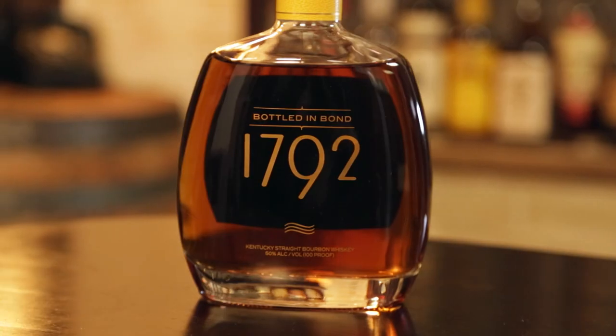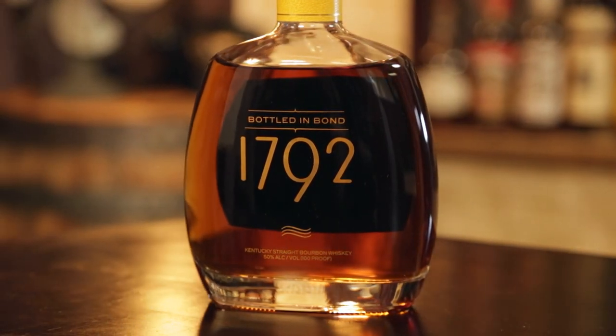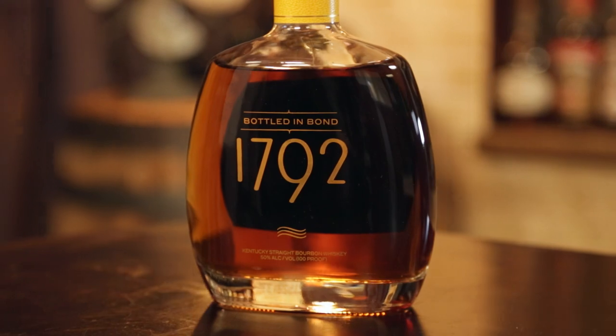Generally we like 1792. I think the Full Proof I like a lot, the 225th Anniversary was good, and we have the Single Barrel but I don't think we've uncorked it yet. The regular 1792 is solid but I definitely like the Full Proof a lot better. Usually their other offerings have been better than the small batch.